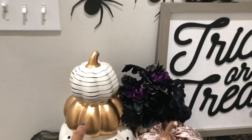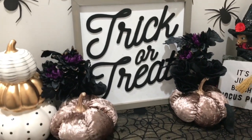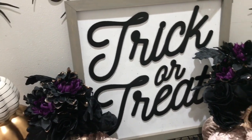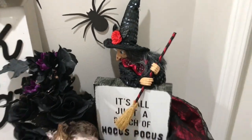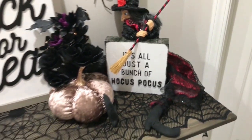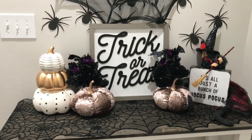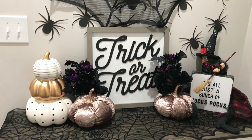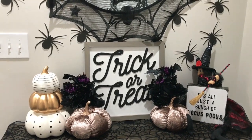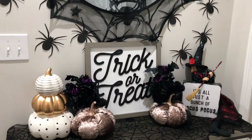I got this pumpkin from Kirkland's along with this trick-or-treat sign. Also got these pumpkins from Marshall's. The florals I got from Walmart — they were 97 cents a stem. Got this little witch from Ross. And then this — it's all just a bunch of Hocus Pocus — I got that from Kirkland's too. I'm a big fan of Kirkland's, especially when they have their 25% off, so you'll probably see a lot of that in my Christmas decor as well. I really like how everything came out!